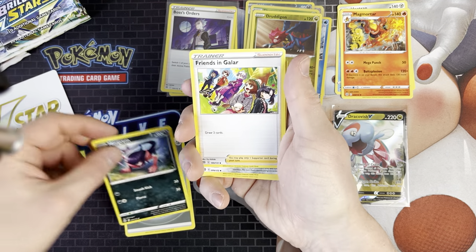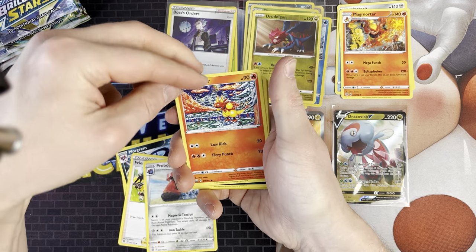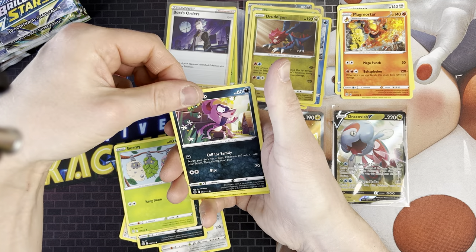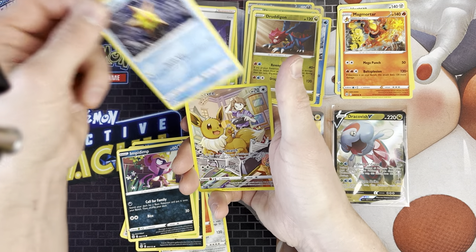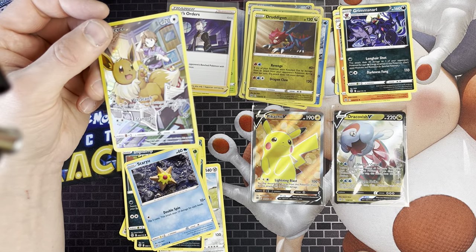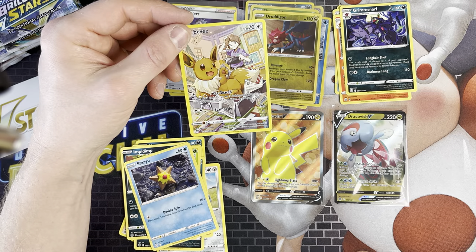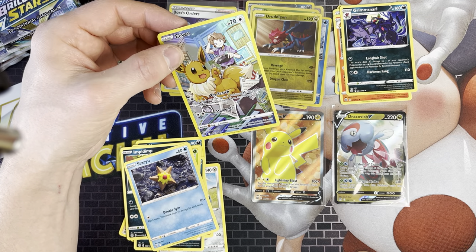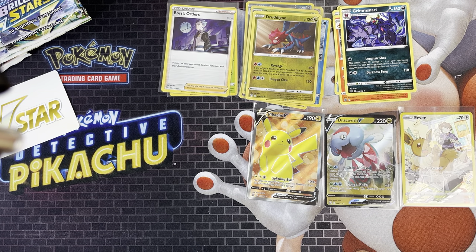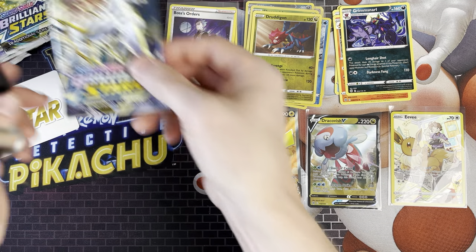We've got Morghum, Friends of Glare, Probopass, Magmar, Spiritomb, Burmy, Impidimp, Staryu, and the Eevee - which is another sought-after card. The Eevee card is quite common at about £2, but I don't think I've pulled that so far, so to me that's a good pull - it's as good as getting a V. So we've got three decent pulls so far.